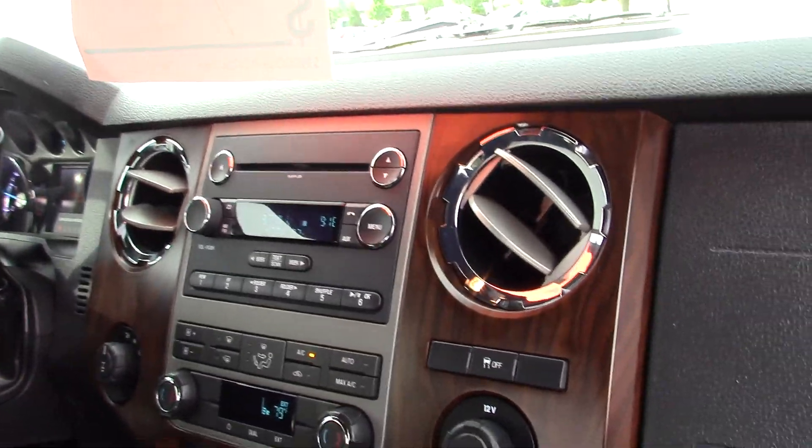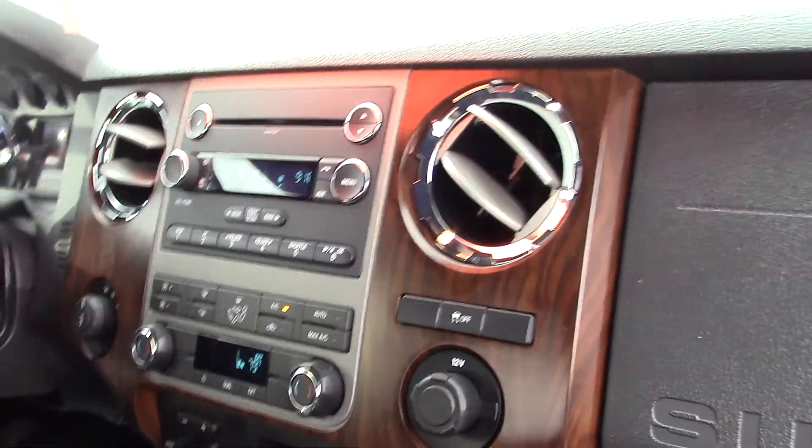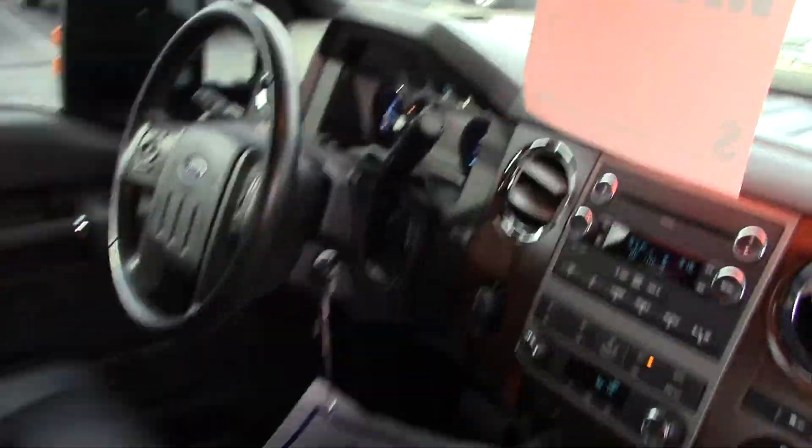Got the integrated trailer brake controller if you do any pulling. Nice center stack, everything looks great — USB ports, plenty of cupholders, all that good stuff. Let me show you the seats over here. Everything looks great.